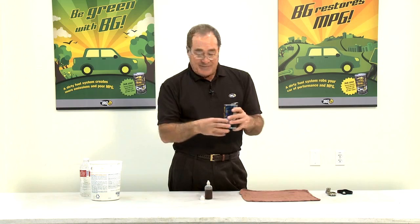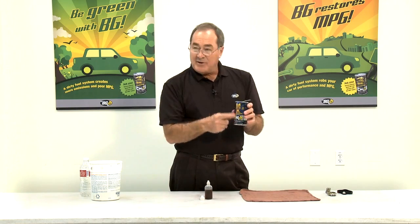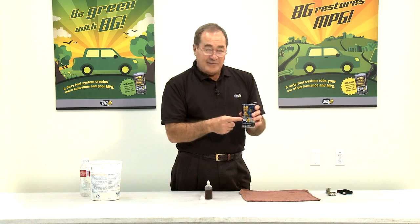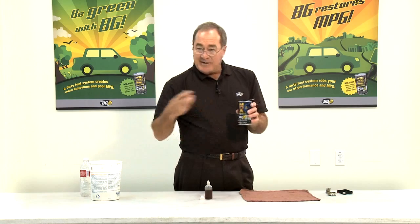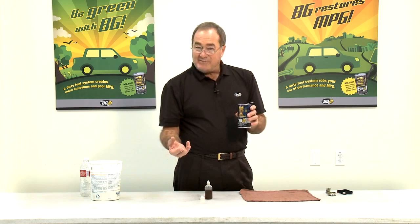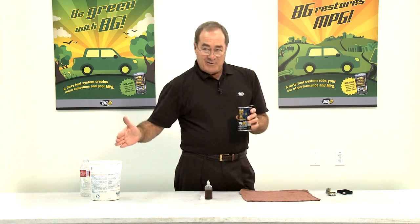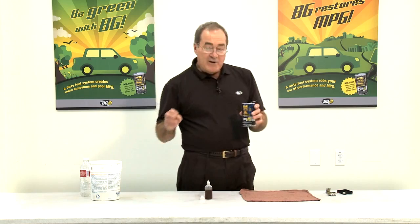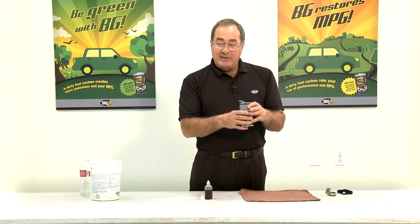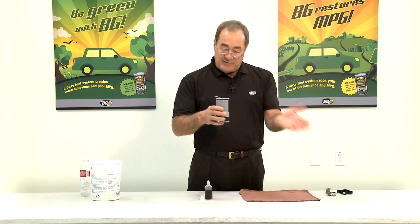This little can of MOA has a total base number of 33.4 — pretty high compared to six. It gets diluted in the oil, so it's going to boost the total base number by about three points. So if it was a six, it goes to a nine. Conversely, if it was a three, it now goes to six and meets specification. Many oils don't meet minimum specifications — if you buy cheap oil, you get cheap oil. We can boost it with this, regardless of what oil we use.